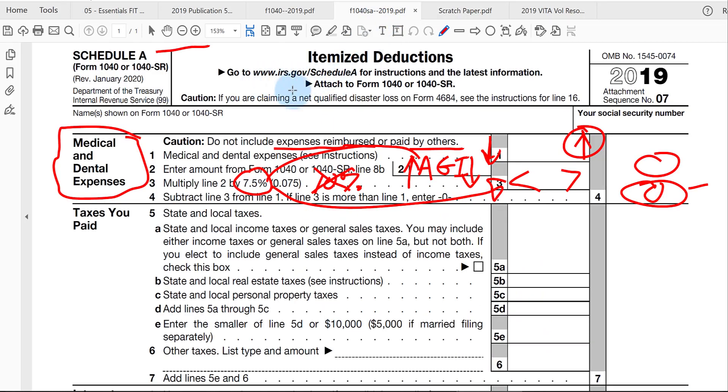So to recap Schedule A: the qualifying medical costs in line 1 are reduced by any non-taxable benefits reimbursed, then minus 7.5% of AGI in line 3, to arrive at what is deductible in line 4. For most people, even when itemizing, this will still end up as zero because of the AGI reduction.